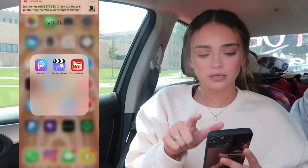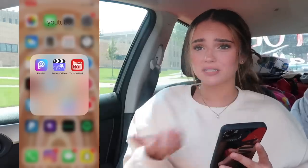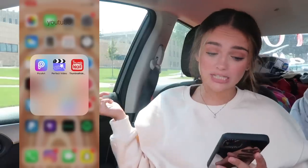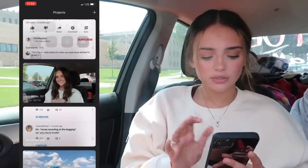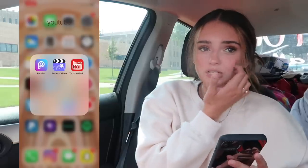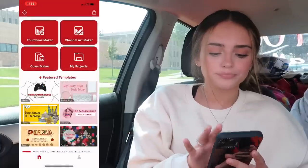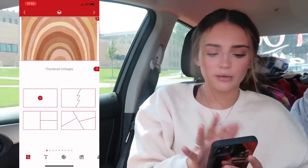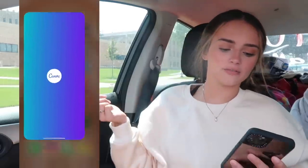Then I have a little folder called YouTube. I have Pixart on there, which I use sometimes to make little collages. I have this app called Perfect Video, which is actually what I clip a lot of my videos together with because I can do it a lot faster — I just clip the videos together on there and then edit on Final Cut Pro on my laptop, which makes the process way faster. Then I have an app called Thumbnail Maker, which makes the perfect size for a YouTube thumbnail.